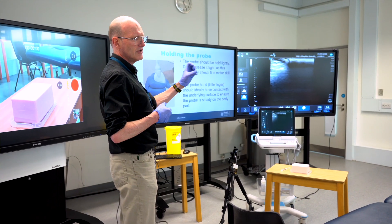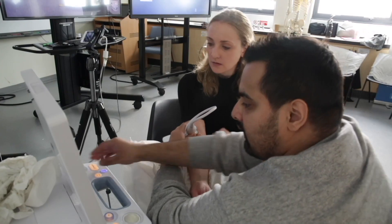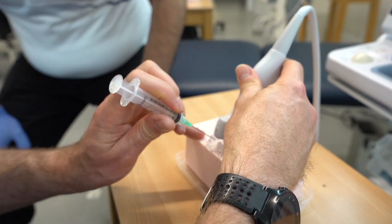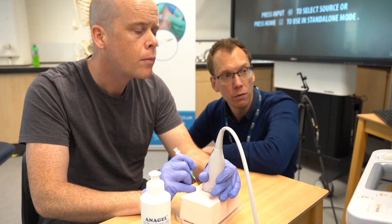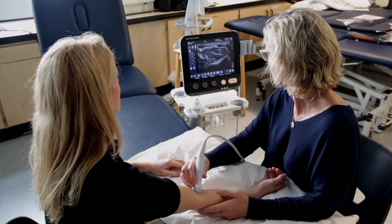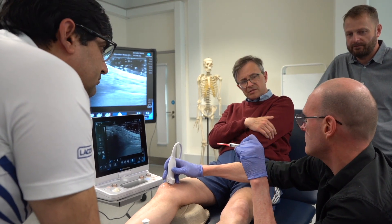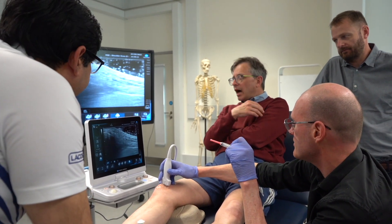Here at Brunel University we have fantastic teaching facilities, a range of diagnostic ultrasound machines and phantoms. We have a fantastic faculty of lecturing staff, all of whom are active in clinical practice and have many years experience performing ultrasound guided injections.